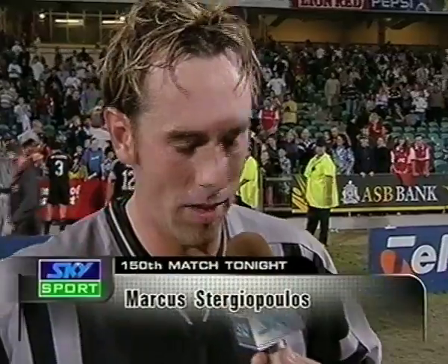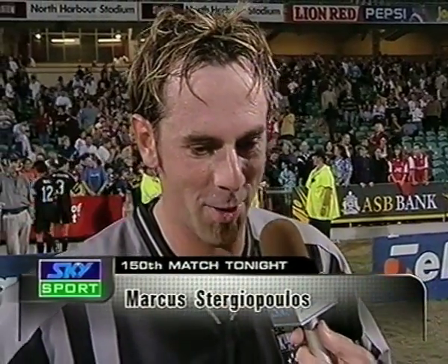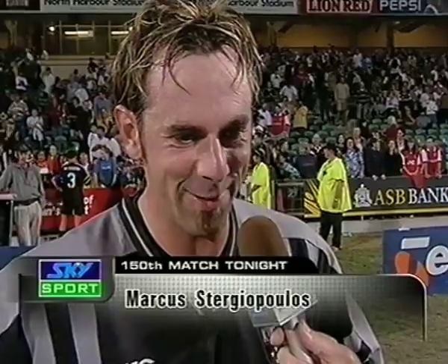Certainly one that I won't forget — 150 games. 2-0 against the league leaders. Call the cops! Hey, but this is a good feeling though. Bloody oath, mate. I'm knackered, mate. Good feeling.